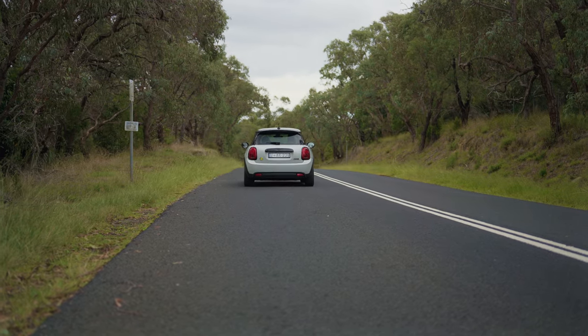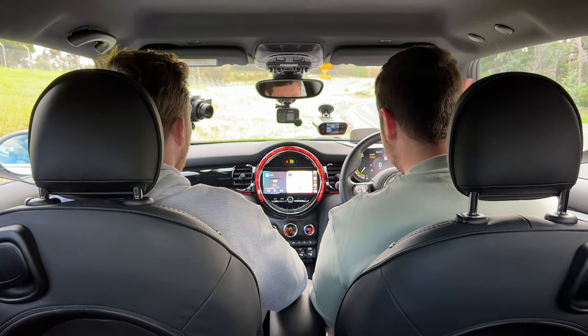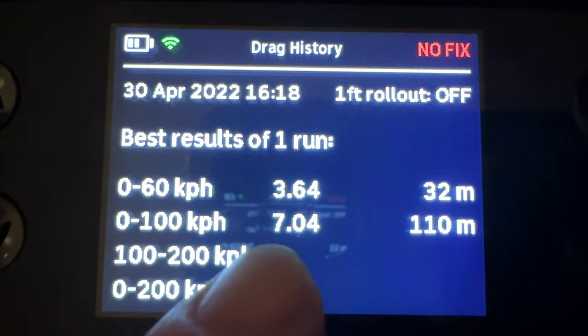Now we're going to launch the Mini Cooper SE. It's not entirely fair because we're both sitting in the car, but Mini do claim this will do 0-100 in about 7.1 seconds. We're actually on a slight decline here, which should balance out the fact that we're both heavy. Instant torque, baby. 0-100 in 7.04 seconds — I'll take that, man. That's pretty good. Slight decline, but heavy boys.